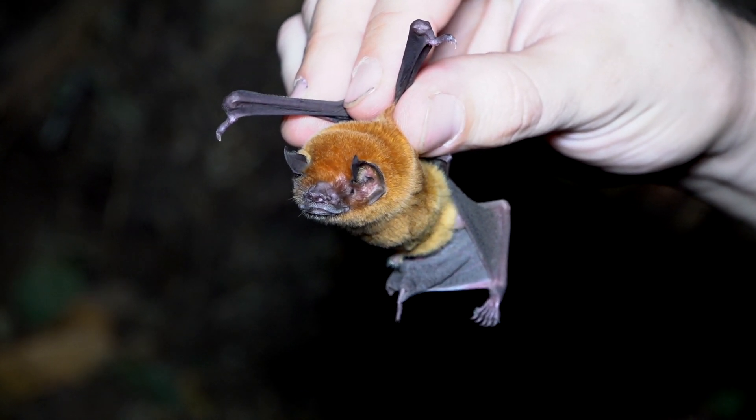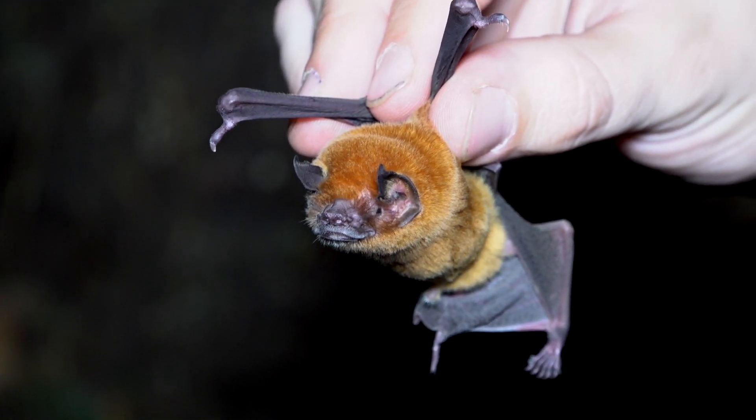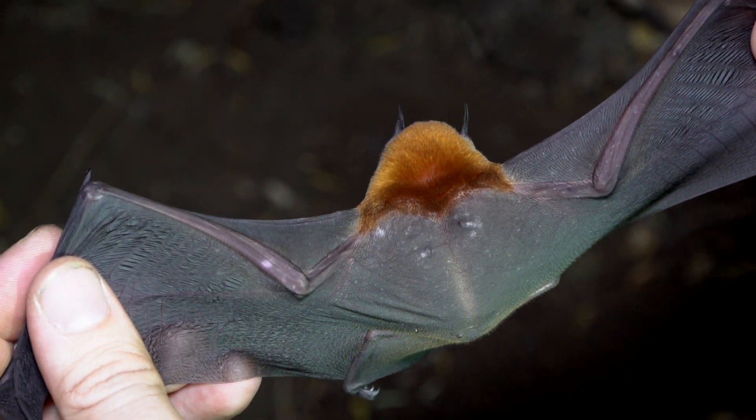The striking difference in color between individual bats is due to the presence of ammonia from urine and guano in the cave. This turns their fur into a beautiful golden color.